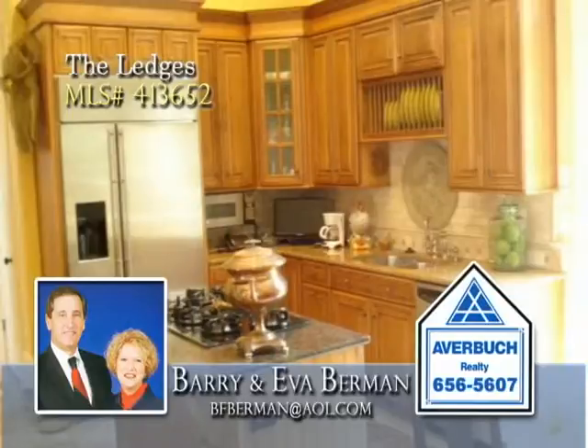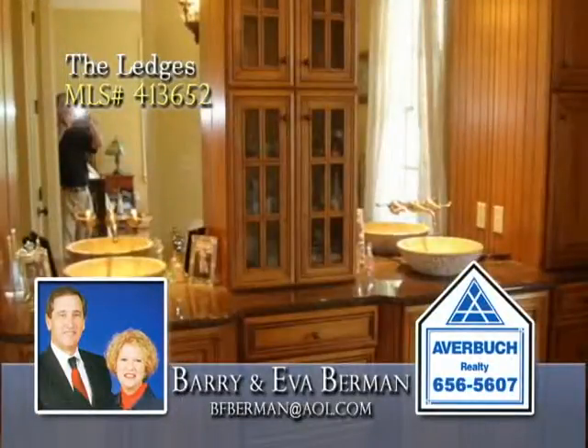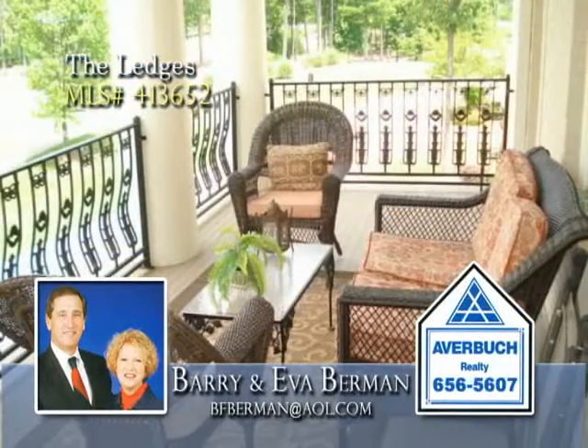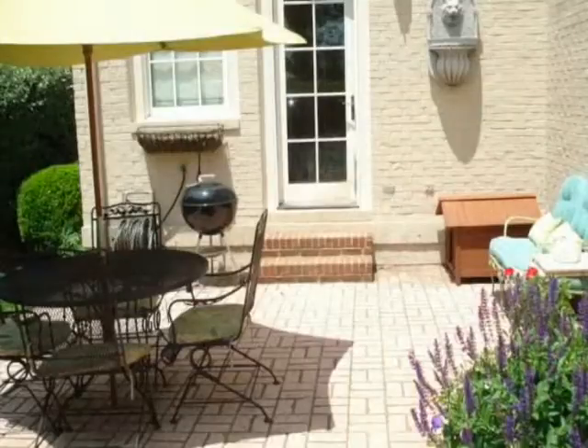The gourmet kitchen has beautiful cabinets and a walk-in pantry, and the luxurious owner's suite offers a salon bath and access to the upper-covered porch. A courtyard patio is a perfect place for entertaining and relaxation.